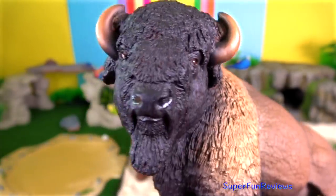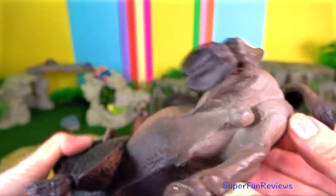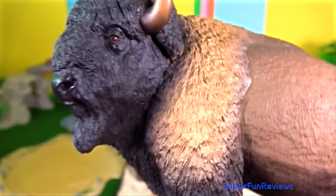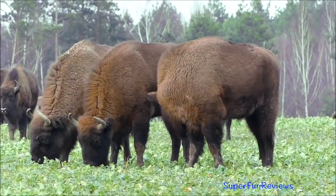Bison? They are formidable beasts and the heaviest land animals in North America. They are fast runners and have curved sharp horns that can grow to 60 cm in length. The cows and bulls generally live in small separate groups and only come together in very large herds during the summer for mating.